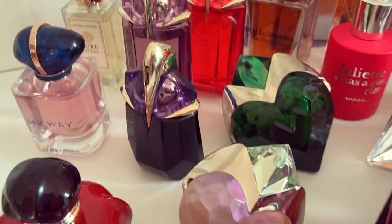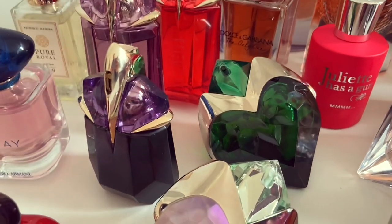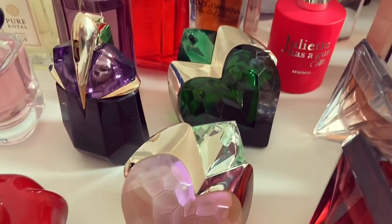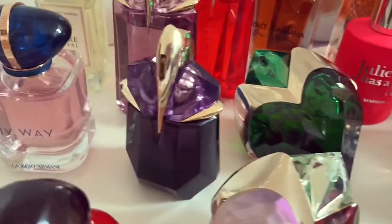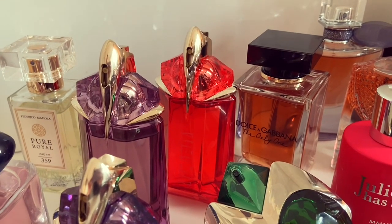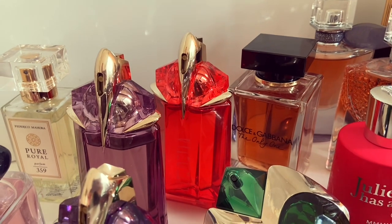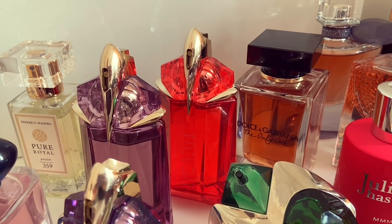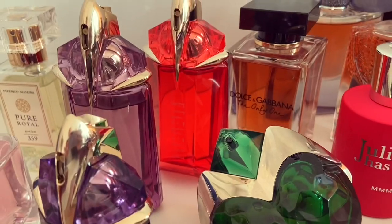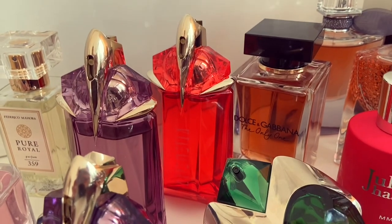Here we have all my Mugler fragrances grouped together. I used to have Angel Eau Croisière 2020 and Angel Muse, but those two have now found new homes. So now I'm left with my Aura Eau Sensuelle, Aura Eau de Parfum, Alien Eau de Parfum, Alien Eau de Toilette, and a new addition — Alien Fusion. I adore Alien Fusion — a big thanks to all of you who recommended it because you were spot on. Whoever recommended it obviously knows me very well because it's perfect for me. I've been wearing it a lot recently and it's certainly going to feature in some upcoming videos.